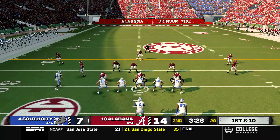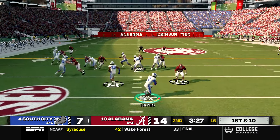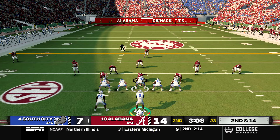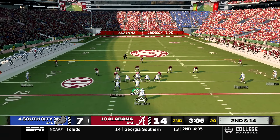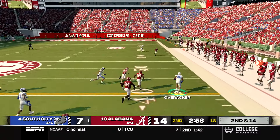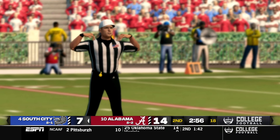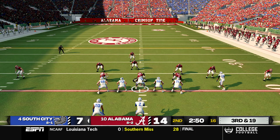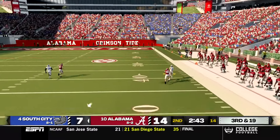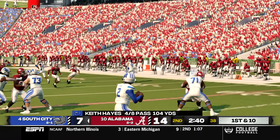A solid return by Tyler Anderson sets South City up at their own 30. A shotgun read option goes for a loss of four, but on second and 14, with a penalty for Overrocker going out of bounds, it moves to third and 19. Hayes drops back and fires deep down the right side to Donald Johnson, who makes the catch for a 49 yard play all the way to the Alabama 30.